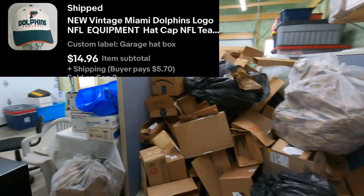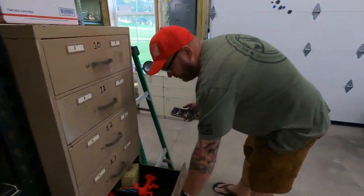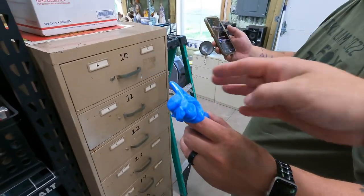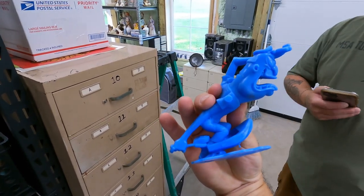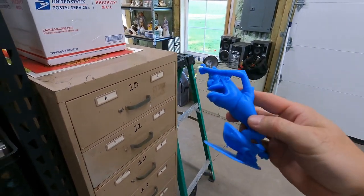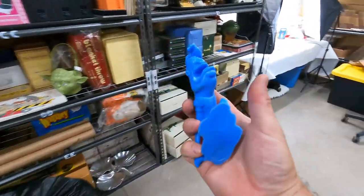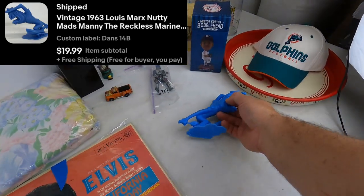Next one's one of these Nutty Mads, in 14B. This is 1963 Nutty Mads, Manny the Reckless Mariner — he's in the world's smallest boat in Holland. $20 free shipping on that one. And I want to say this guy bought another one too, a Paula Green one, so I'll wait for that.